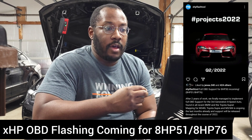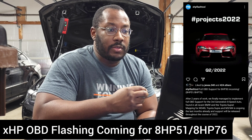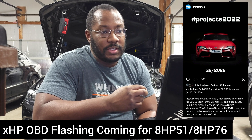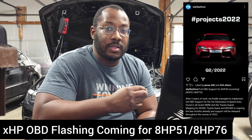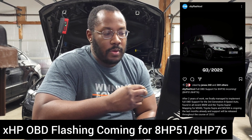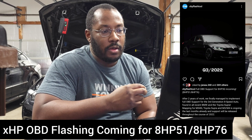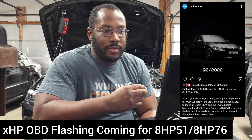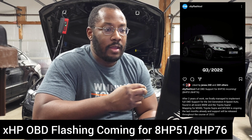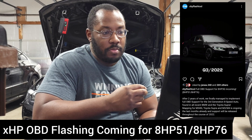The other aspect of this update is that it's not just for the B58 guys — the update applies to the HP51 as well as the HP76. So this is the transmission that goes into the S58 cars: that's the M3, the M4, and the X3M. Those guys are going to get OBD flashing for the transmission tunes as well. So we're going to have more people that are already doing a lot of work to get around DME locks and things like that, now also having the ability to flash the transmission to squeeze out that extra bit of performance.